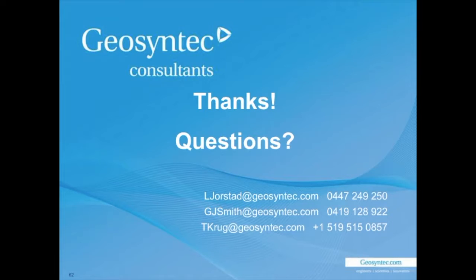That's all I've got in the presentation. I'd be happy to answer any questions or chat with folks about what we've been doing.